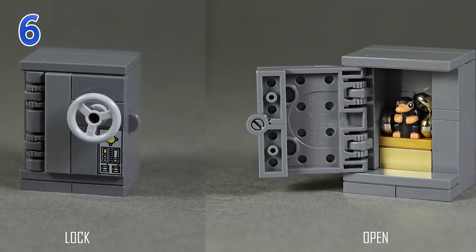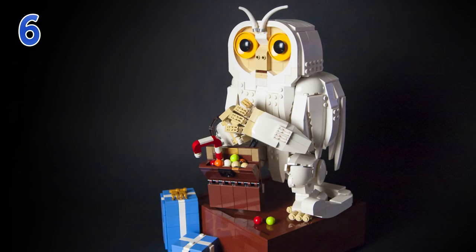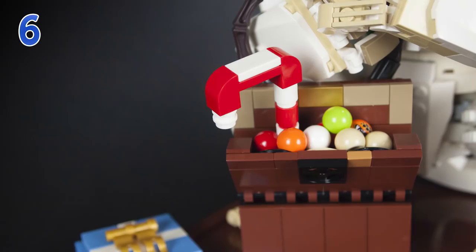The second build in this same spot is from a different builder — Chris Office — and the creature here is the Demiguise. Quite surprisingly these two builds look very similar in presentation, and they scale very well to each other. The Demiguise is a type of ape or monkey that has the ability to cloak or turn invisible when threatened. It comes with a similar stand, and there's a bunch of candy next to it. It's not as well-known a creature as the Niffler from Fantastic Beasts, but I do like this build a lot.